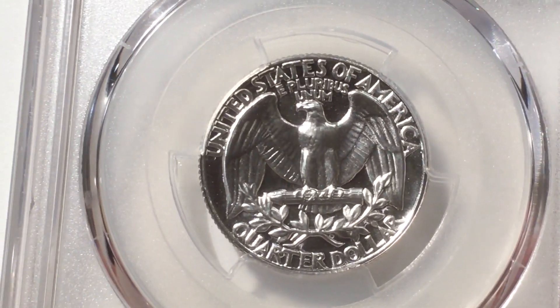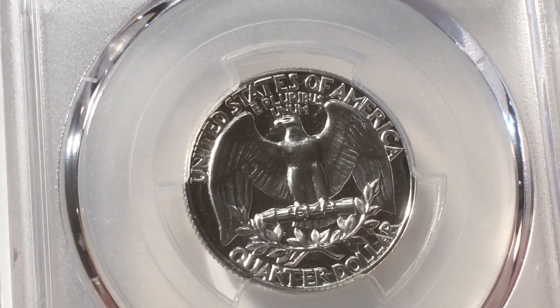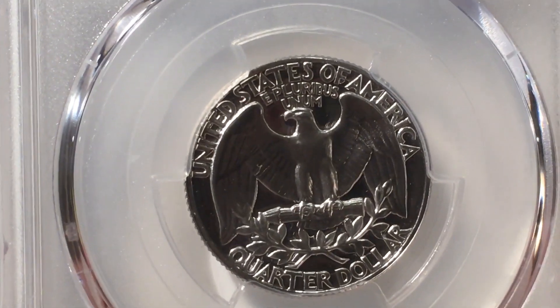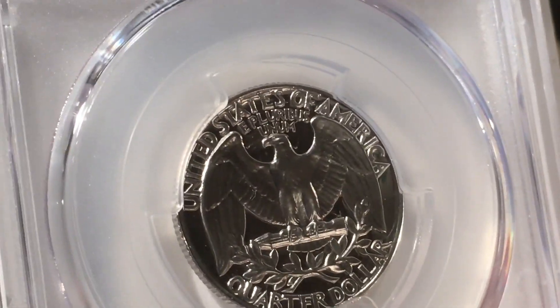One thing to note: the cameo has to be on both sides of the coin for them to designate it a cameo. You can't have one side cameo and the other side not — they won't designate it as CAM.